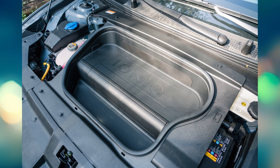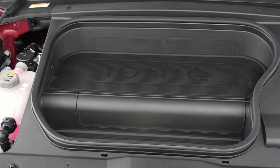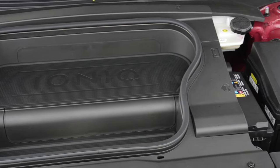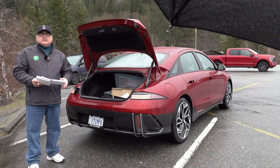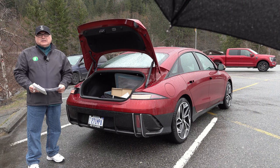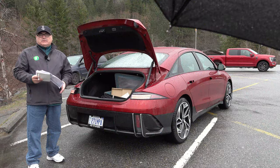The frunk is not huge — same as we've seen on the IONIQ 5, GV60, and EV6. It's enough to put a charging cable and some other odds and ends in there, but certainly not Tesla-level storage.